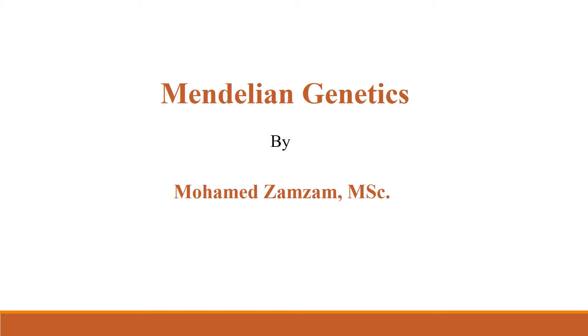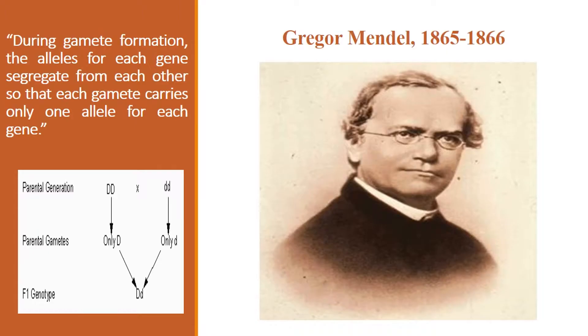I am Muhammad Zamzam. Through my YouTube channel, I will be uploading a series of videos on Mendelian Genetics. In 1863, Gregor Mendel conducted some experiments on garden pea, through which he revealed two laws of inheritance. In this video, I am illustrating Mendel's first law.